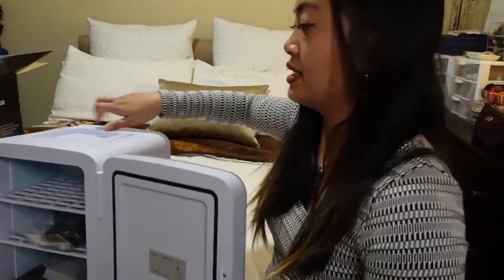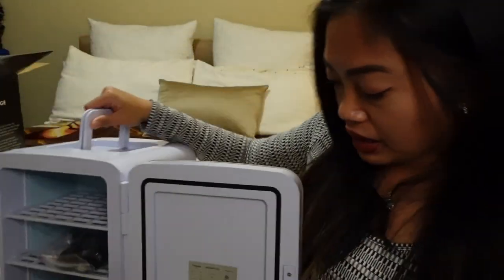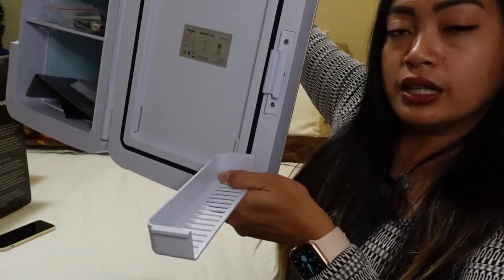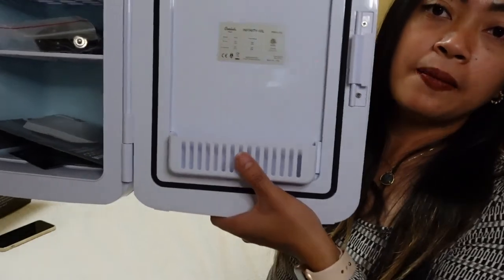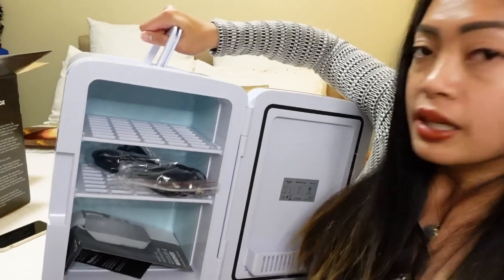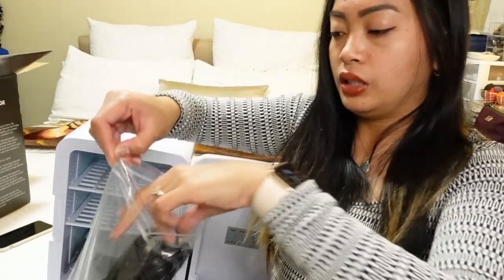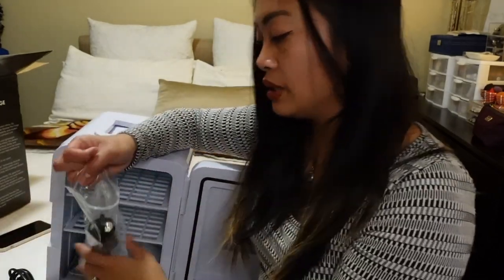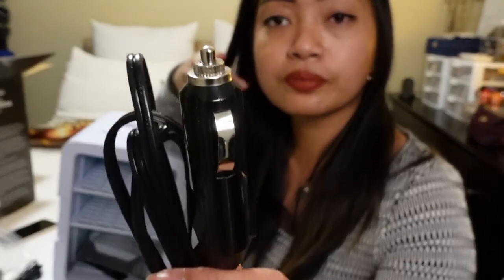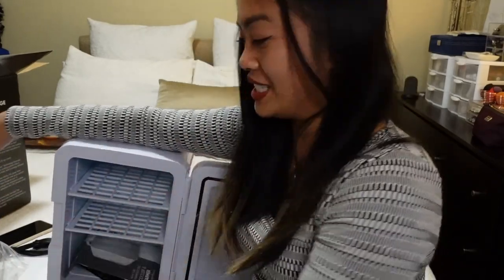Oh my goodness, look at the inside! I like that there's a little basket in there to put stuff — and it is removable. You can put the basket in or take it out depending on how much stuff you have inside. It also comes with the two inputs: one for the house outlet and one for the car. It's really nice because it's portable — you can take this anywhere you go.